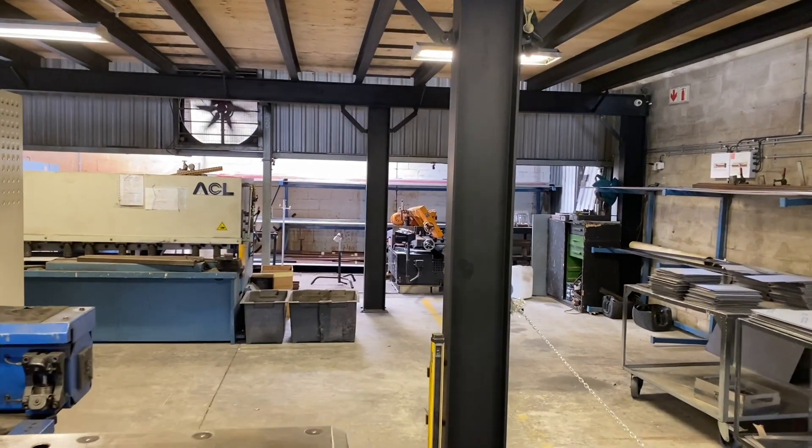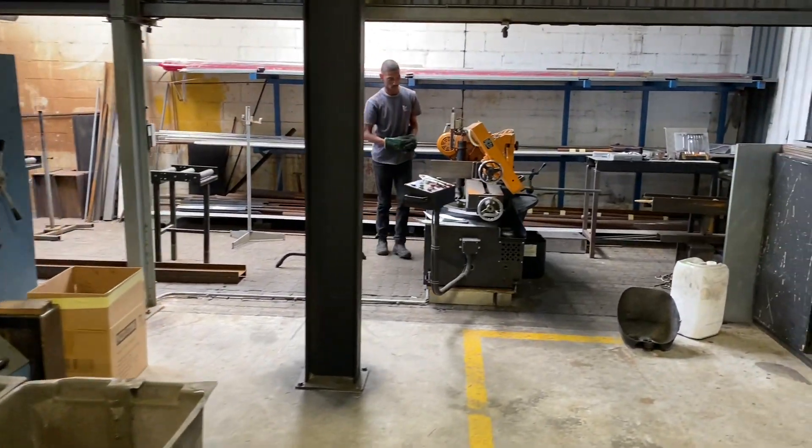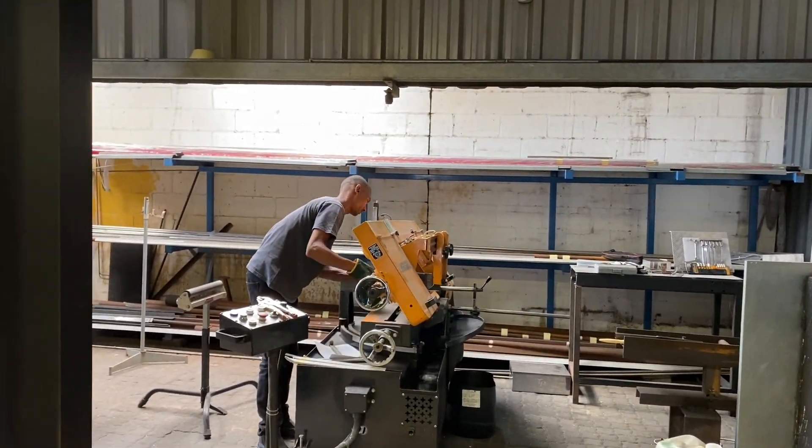This is a sectional cutting machine. All types of sections are cut here.